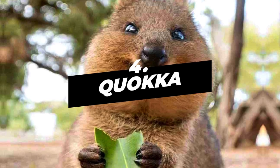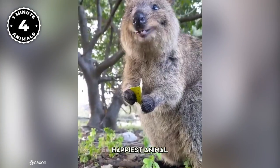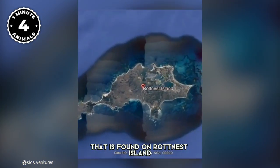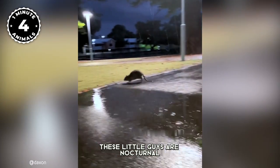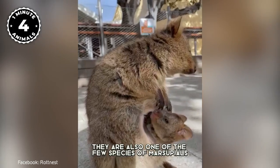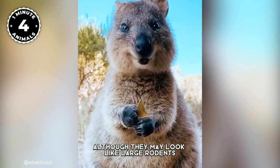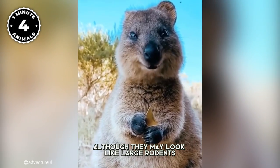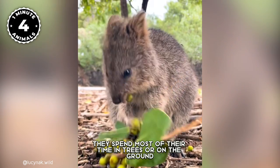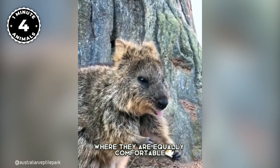Number 4: Quokka. The quokka, often called the world's happiest animal due to its permanent smile, is a small marsupial found on Rottnest Island. These little guys are nocturnal and mostly herbivores, living off plants and grasses. They are also one of the few species of marsupials that can climb trees. Although they may look like large rodents, these creatures are actually more closely related to kangaroos and wallabies. They spend most of their time in trees or on the ground, where they are equally comfortable.